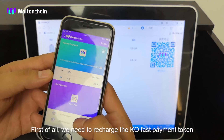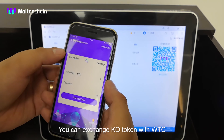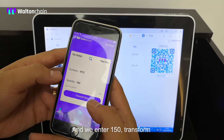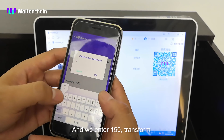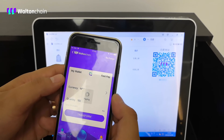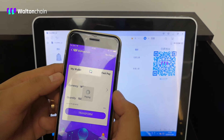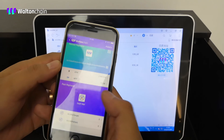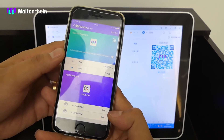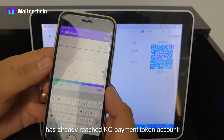First of all, we need to recharge the KO fast payment token. We can exchange KO token with WTC, and we enter 150. Enter the password. The exchange amount of 750 has already reached the KO payment token account.